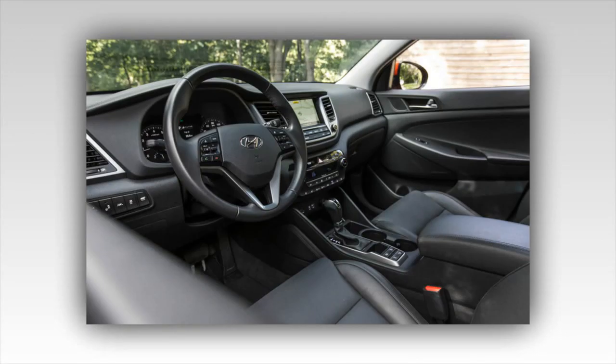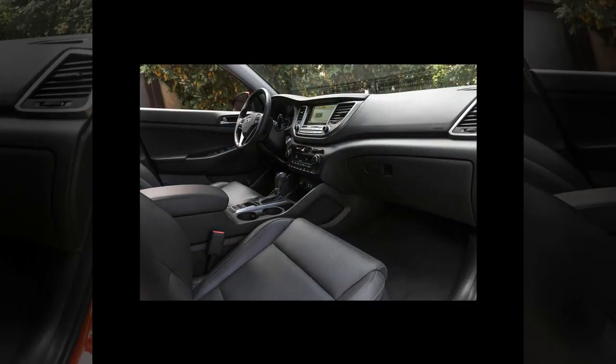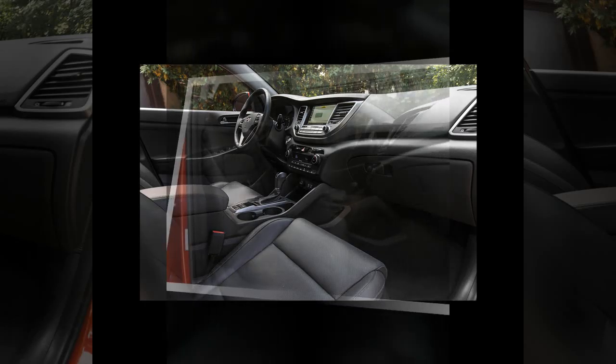We also noticed some uncouth lurching while gently reversing and feathering the throttle. Overall, the Tucson's lively feel was borne out in our testing. The Hyundai's 7.6-second zero-to-60 mph run bested those of competitors we've tested.